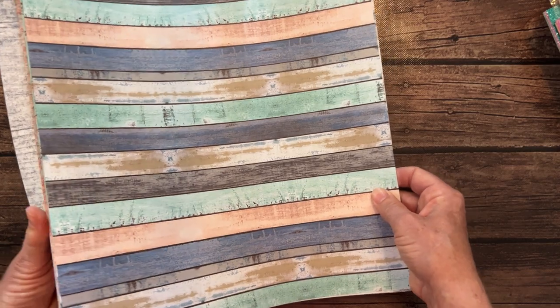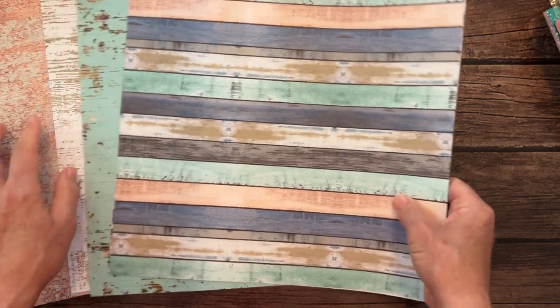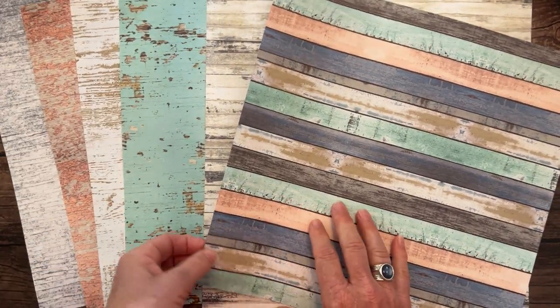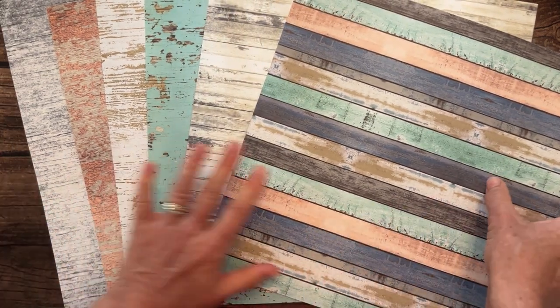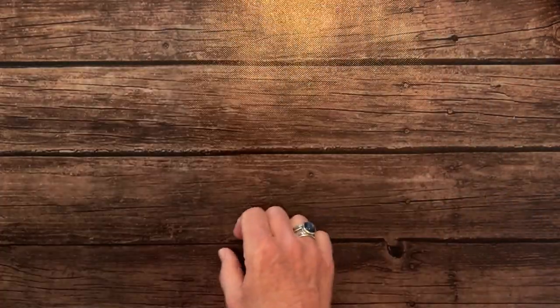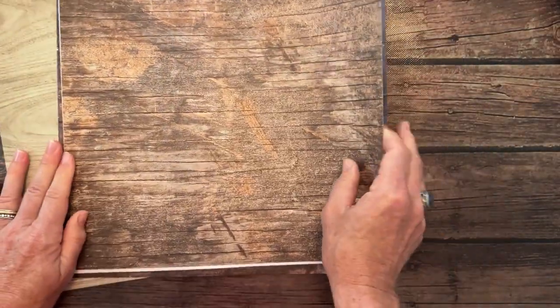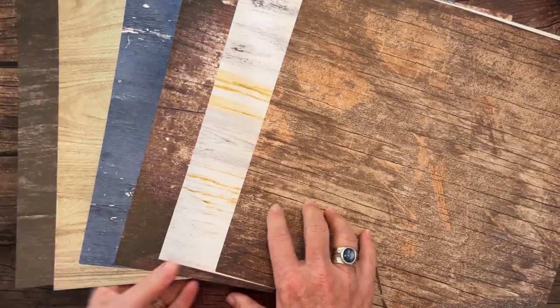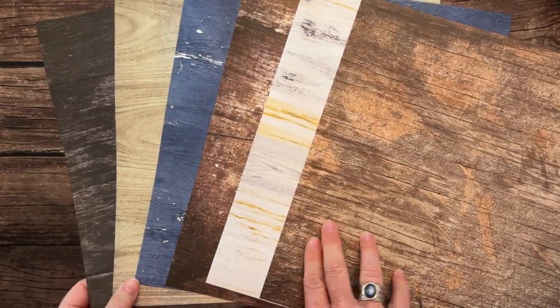Next we have the Country Woods Designer Series Paper. I think this is everybody's favorite pattern in this pack. I love this one also. There is one side of all those Country Woods sheets. The Country Lace that wouldn't focus has similar tones — just maybe more muted, not quite as bright colors as the Country Woods. And here is the other side, featuring that beautiful wood grain texture. Totally love that.